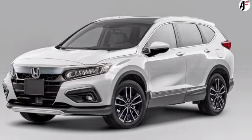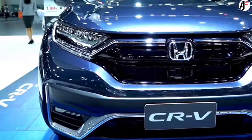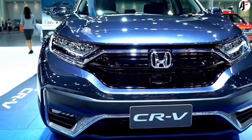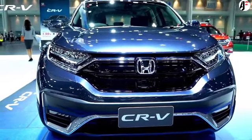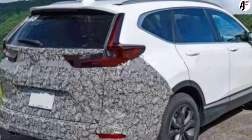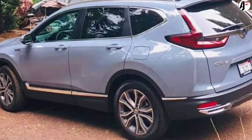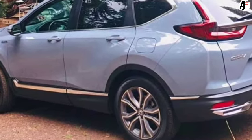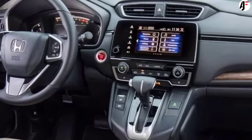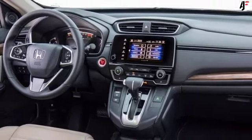The new CR-V gets a completely new design. The Honda CR-V has been one of the best-selling SUVs in the world, thanks to its immense popularity in North America and certain Asian markets. Since its inception in 1996, the mid-premium crossover SUV has lived through five generations, with the latest iteration coming in 2016. Facelifted in 2019, the current CR-V is inching closer to the end of its life cycle, and the next-gen model was caught testing for the first time.